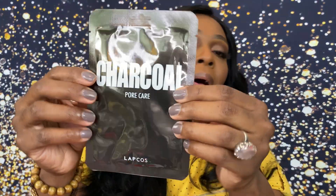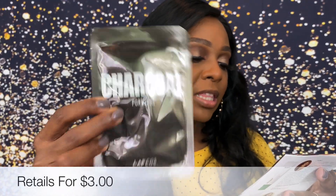Last but not least, we have the Charcoal Pore Care sheet mask from Lapcos. It's a single charcoal sheet mask with fine charcoal powder that detoxifies and tightens pores. You cleanse and tone your face, unfold the mask, leave it on for 20 minutes, then remove and gently pat the remaining product into the face — you can also bring the excess down onto your neck. This one retails for $3.